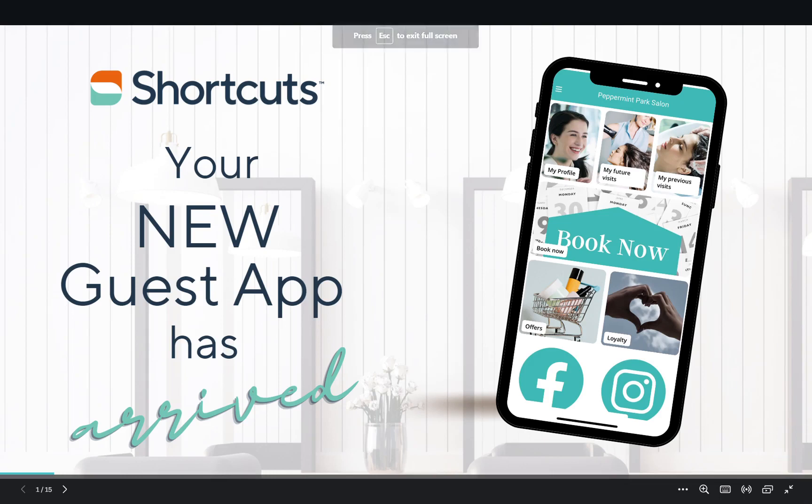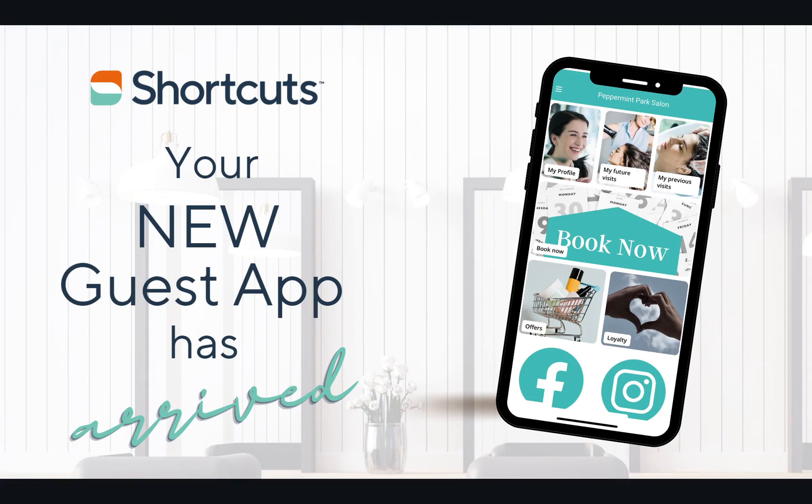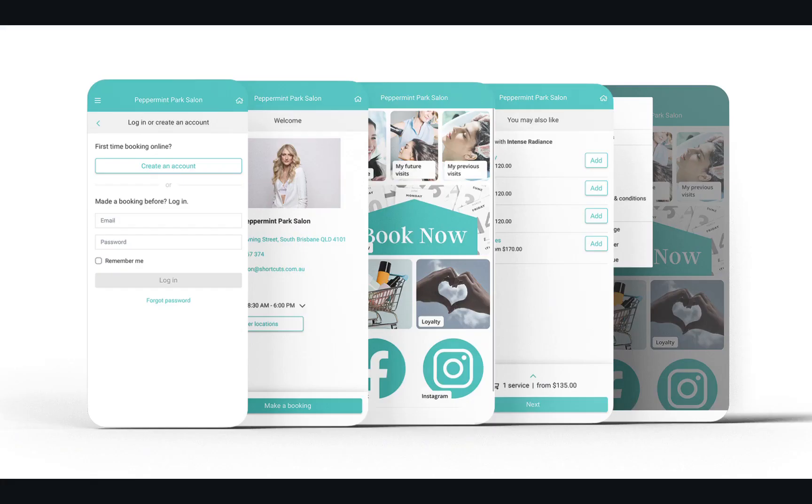Shortcuts Online Booking recently had a makeover with a fresh new look and feel, but it keeps getting better because that enhanced online booking experience your clients love has arrived in the guest app. The new look and feel visual branding elements have been brought into the app along with the improved user experience for your clients.